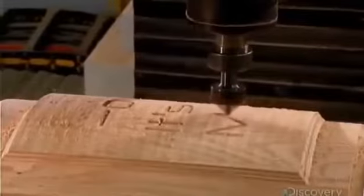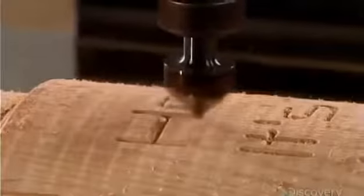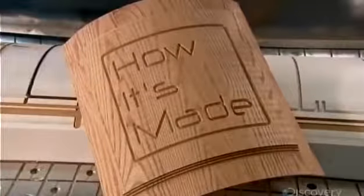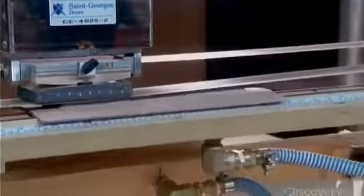The same machine can then load another tool to engrave a custom motif or monogram if the customer desires. Next, a computer-guided sander smooths out the panel, preparing the wood for stain or paint later on.